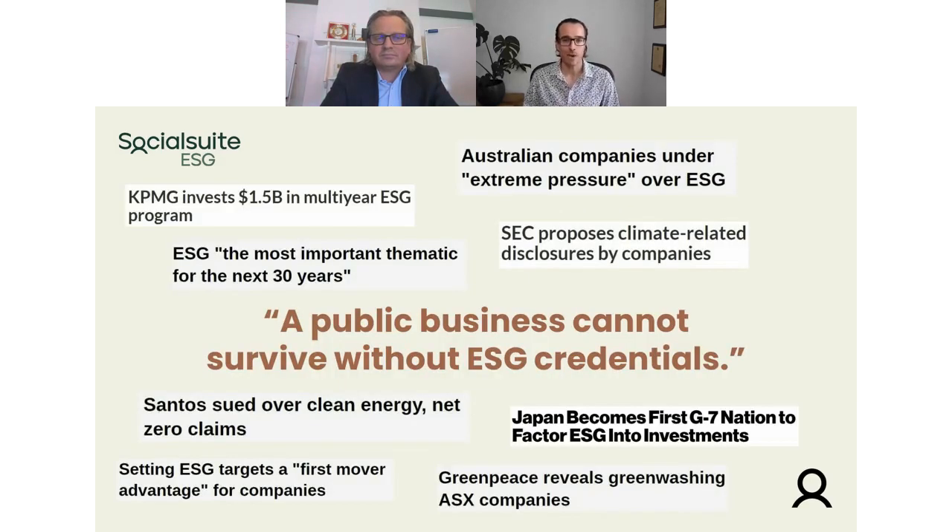We all know ESG is really out there — everyone hears a lot about it in the media all the time. One of the main things I saw recently is someone saying a public business cannot survive without ESG credentials. We see a lot of things around that — the big accounting firms investing, regulation coming in Japan, the SEC proposing climate-related disclosures, regulation, compliance, and Australian companies under extreme pressure over ESG. Glenn, what's your feeling from your perspective running a business? What do you see play out in your day-to-day operations and governance? What is the reality that you face?